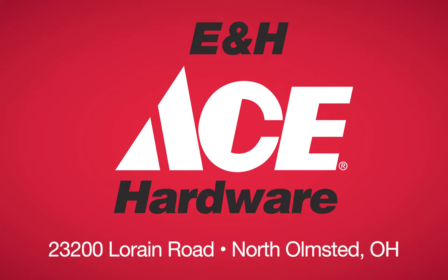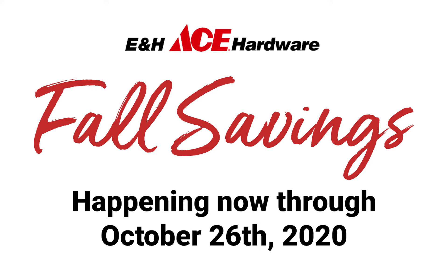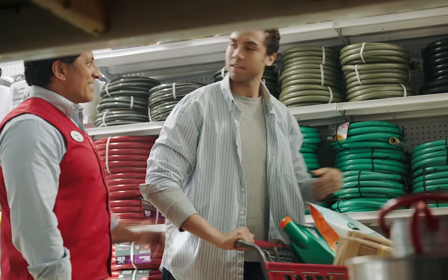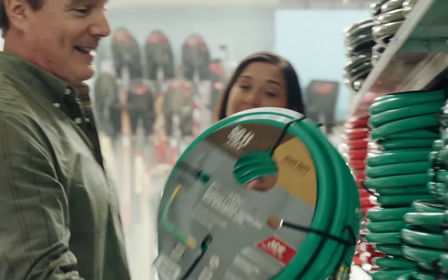Ace is the place with the helpful hardware folks. The Fall Savings Event is going on now at E&H Ace Hardware in North Homestead. Find big savings throughout the store on everything you need to get ready for your fall cleanup projects.